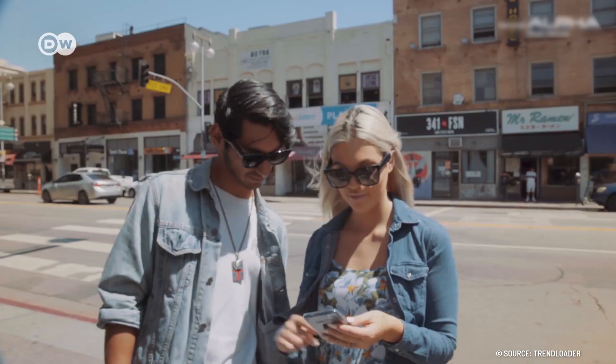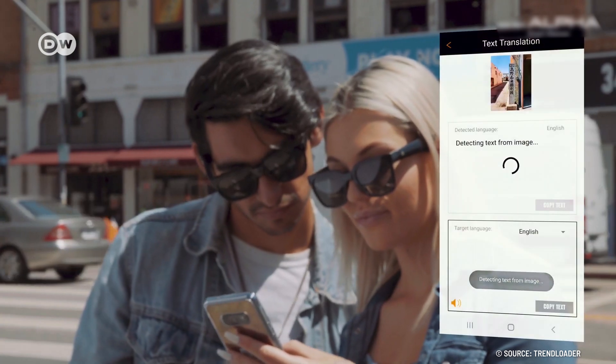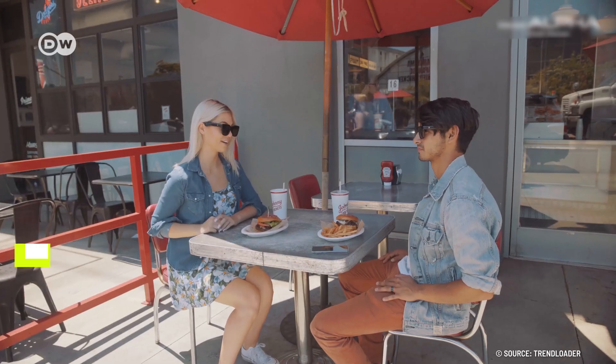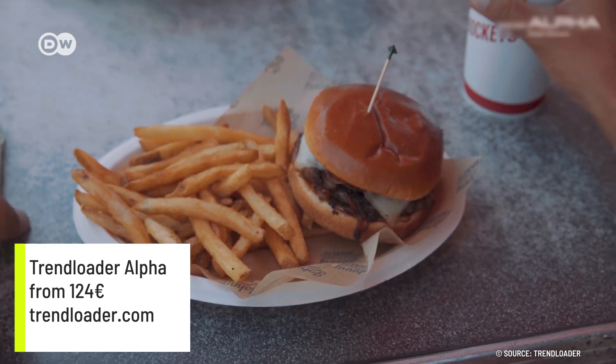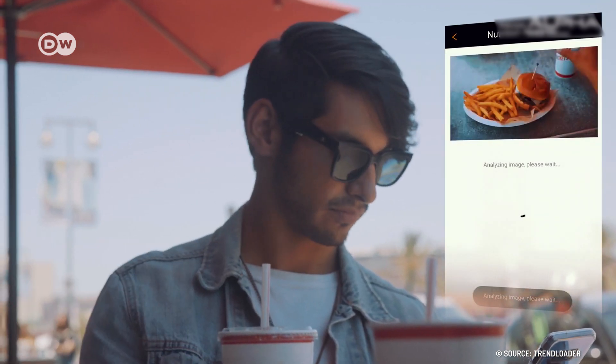And here's our last gadget for today. The Trendloader Alpha comes with its own AI software, offering useful things like sending you a nutrition analysis after you've submitted a picture of your current meal via its inbuilt camera. A must have for everyone who's on a diet.